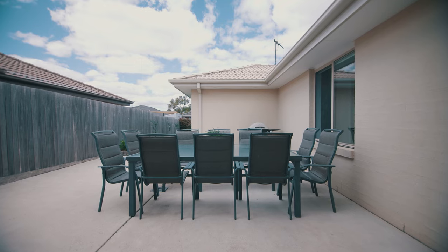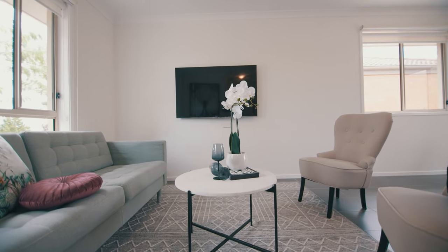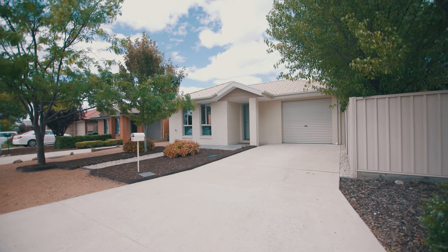Now let's not forget about outside — you've got an outlet, hook up that barbie, natural gas, cook away all day long. The house is ready to move in, freshly painted, it's here for you right now.